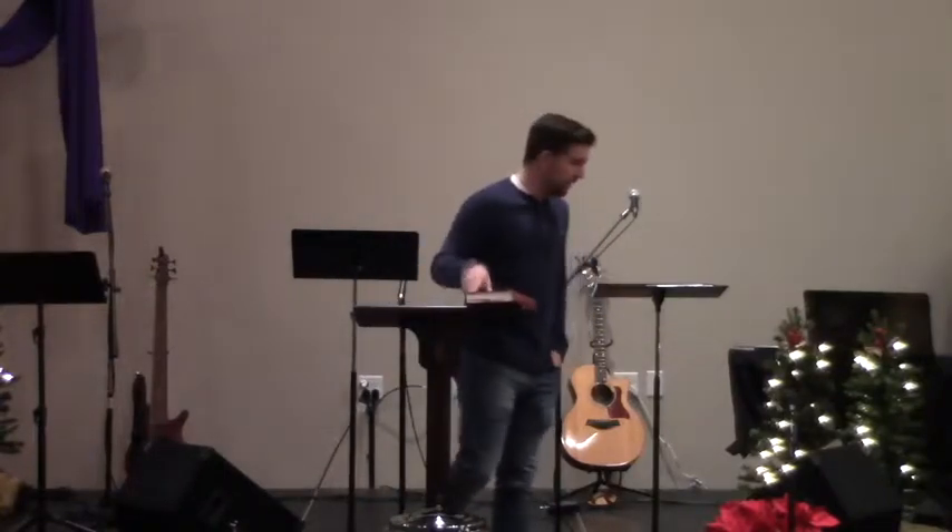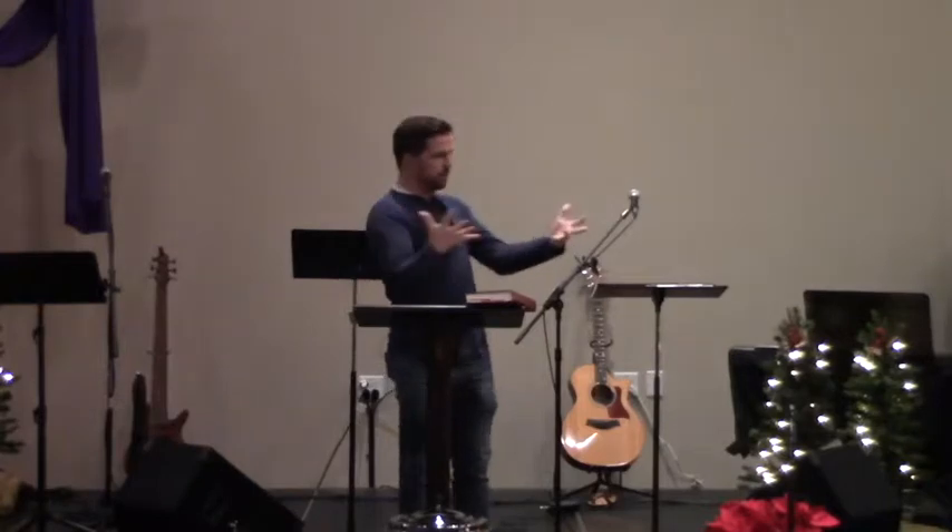To get us started this morning, I have to offer a quick public correction to something I said in last week's sermon. I was describing the shape and structure of church buildings historically as they've been built, and I said that through much of church history, churches have been built with their doors opening toward the east. And I was wrong, which several people in my small group seemed super excited to point out to me, because they're my friends and they love me.